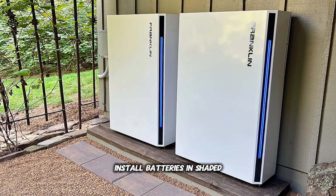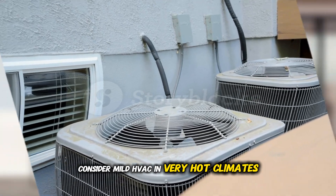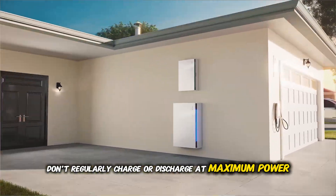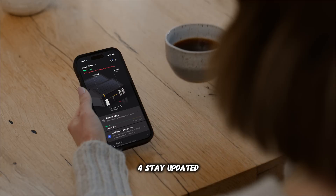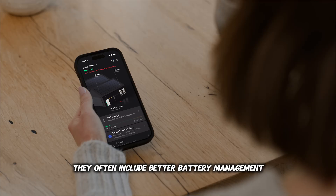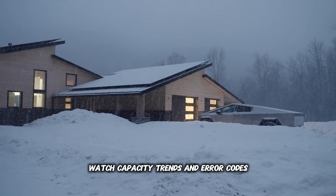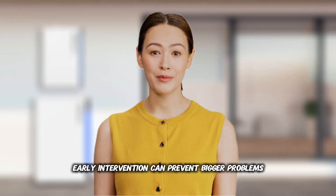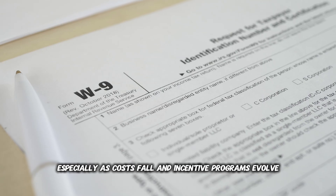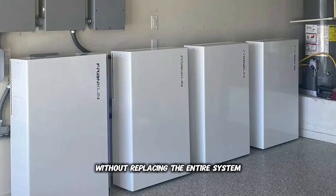Two: Keep it cool. Install batteries in shaded, ventilated spaces, and consider mild HVAC in very hot climates. Three: Gentle charging. Don't regularly charge or discharge at maximum power unless necessary. Four: Stay updated. Install firmware updates promptly — they often include better battery management. Five: Monitor performance. Watch capacity trends and error codes; early intervention can prevent bigger problems. There's no shame in replacing a tired battery, especially as costs fall and incentive programs evolve.